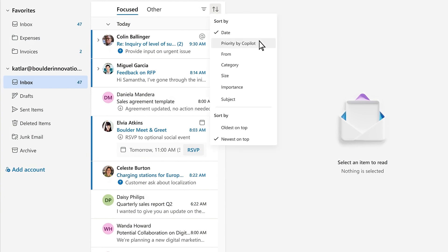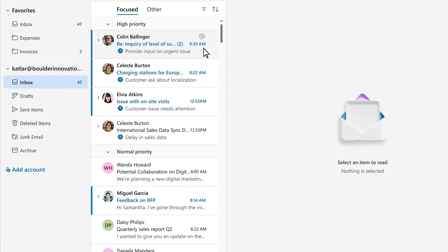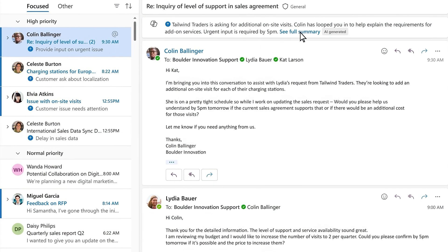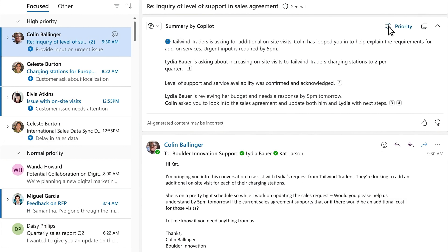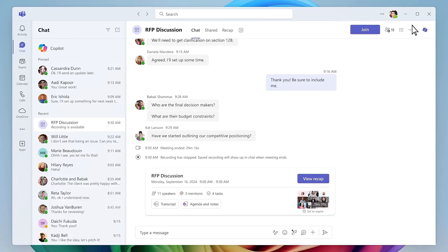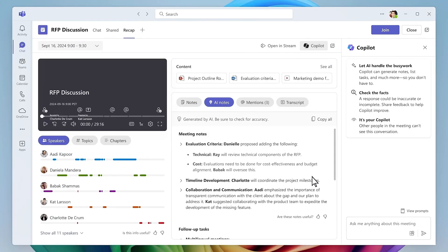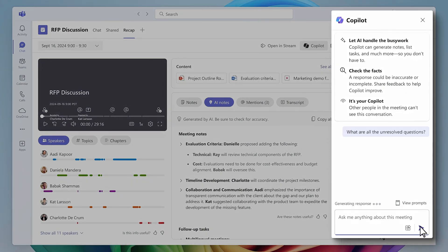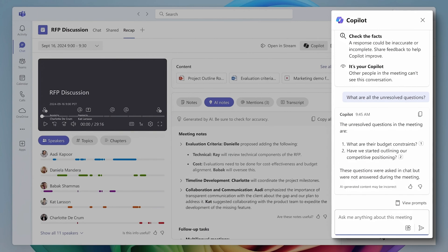Copilot analyzes all of your emails using both the content of your messages and the context of your job — like who your manager is and who's on your team — to highlight what's most important. You can sort by priority based on Copilot's analysis. Looking at this email from a new customer, Tailwind Traders, when selected, Copilot shares why it thinks it's significant and highlights what action you need to take. This is a key customer for the next few months, so you teach Copilot that all emails mentioning them are a top priority. Beyond email, Copilot in Teams helps you quickly generate meeting summaries, suggest action items, summarize chat conversations, and provide answers to specific questions.